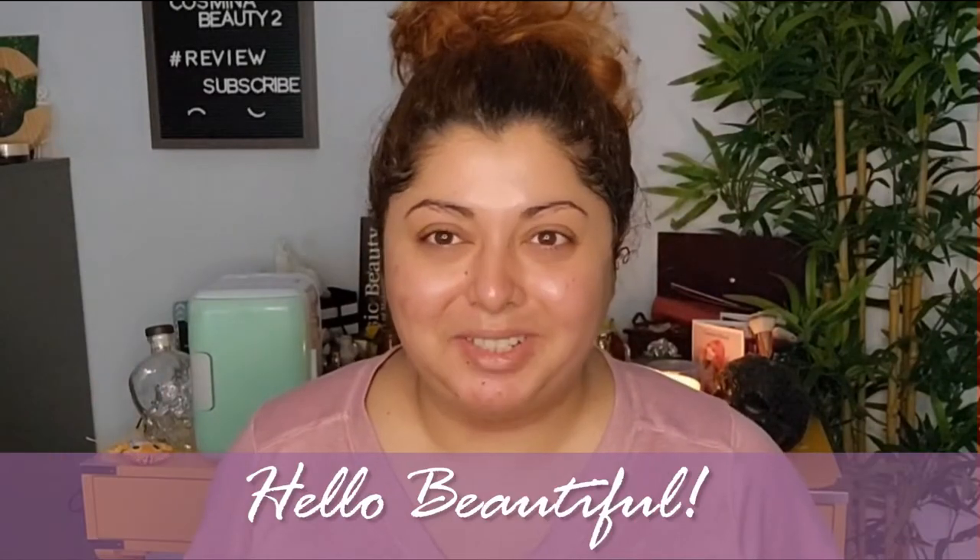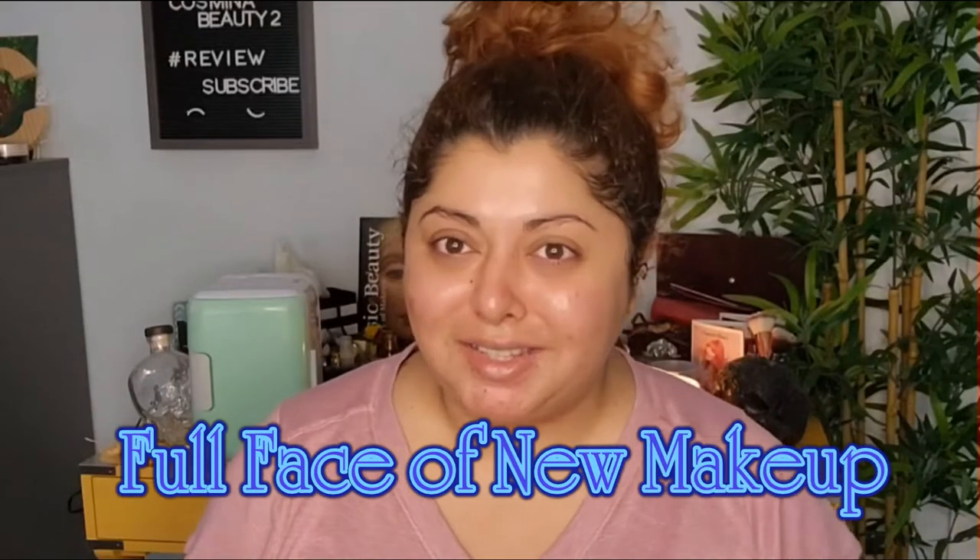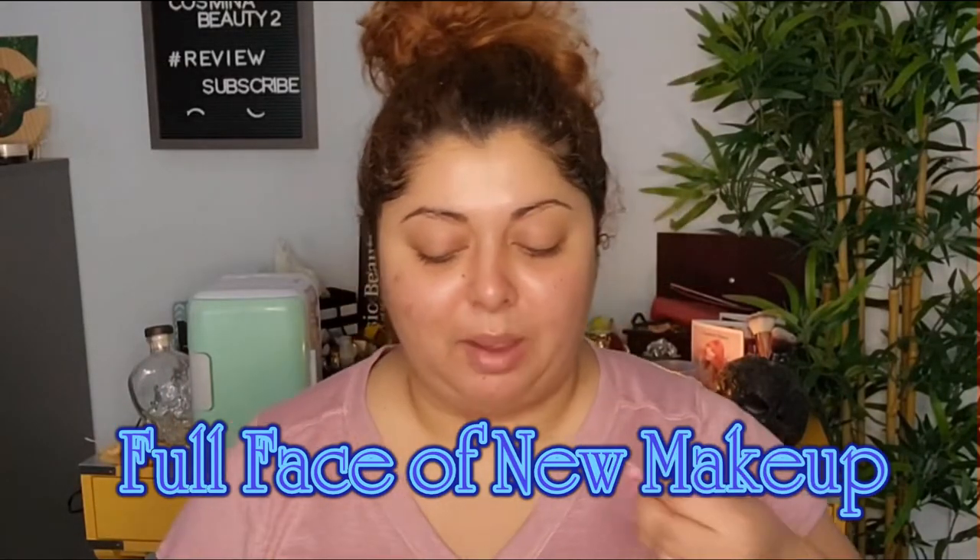Hello beautiful people! Welcome to today's video. It's been a while since I sat down and recorded a live video of me applying makeup on. But today I have a bunch of new stuff that I want to try on, and I definitely want to try them at the same time with you so you can see how they apply.